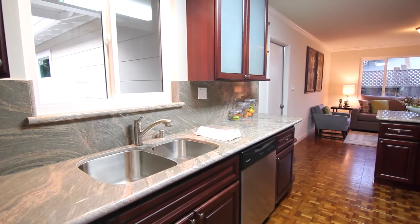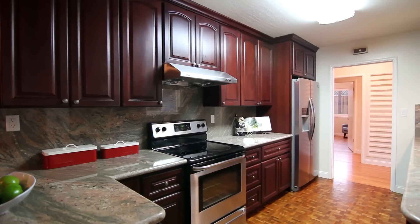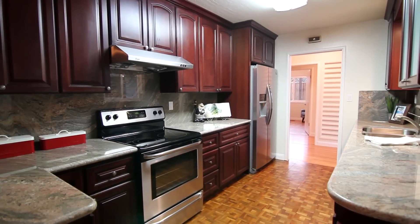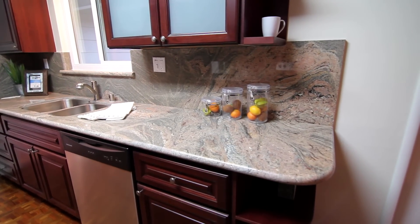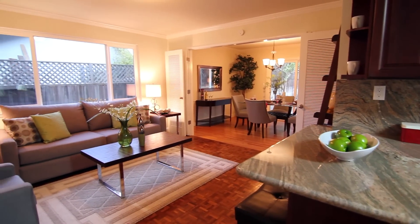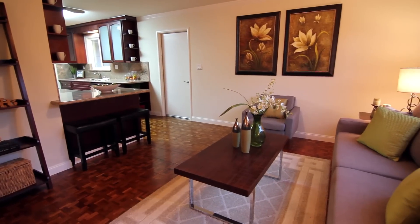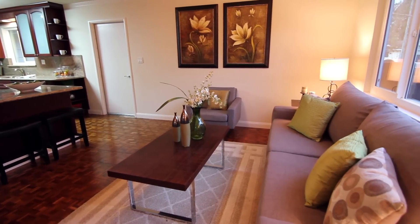From the entryway you have immediate access to the fully renovated kitchen, highlighted by the gorgeous refinished original parquet wood flooring, matched perfectly by the new cherry-colored custom cabinets, modern stainless steel appliances, and granite countertops with full-height backsplash. Entertaining guests is easy as the kitchen opens effortlessly into the sizable family room, allowing for convenient conversation over the well-placed breakfast bar.